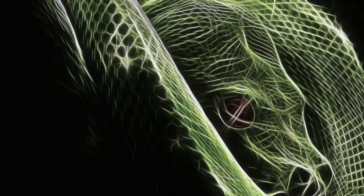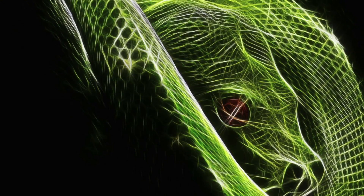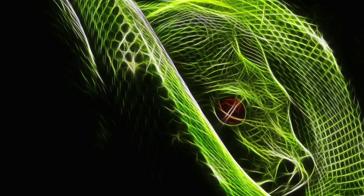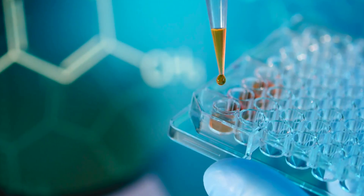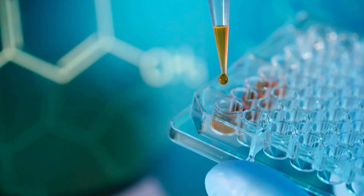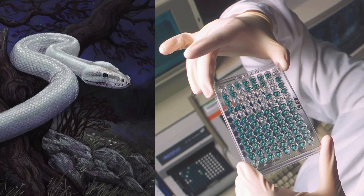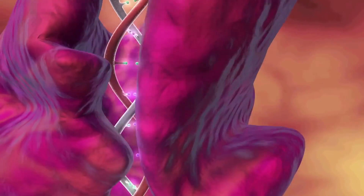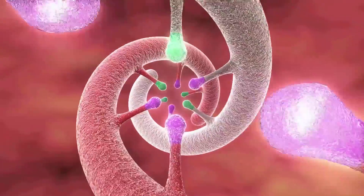Sometimes a genetic tweak can make a really big difference in an animal's appearance. That's what likely happened when the predecessors of modern snakes lost their legs — a process that started some 150 million years ago, two separate groups of scientists have discovered. Although the teams took very different approaches to solve the mystery of how those limbs vanished, both came up with similar results: mutations in DNA located near a gene key to limb formation keep the gene from ever turning on, they report today.